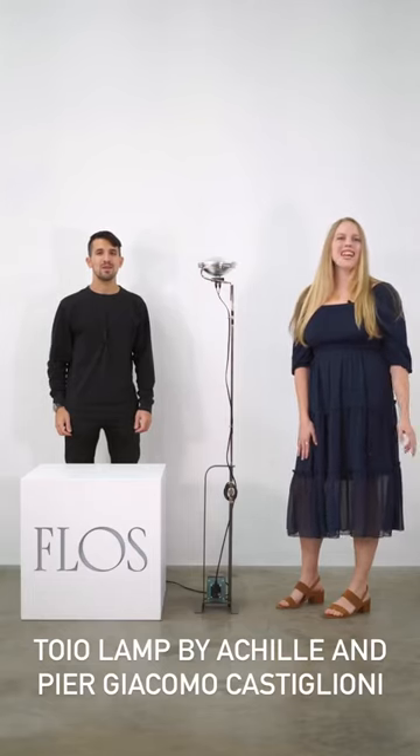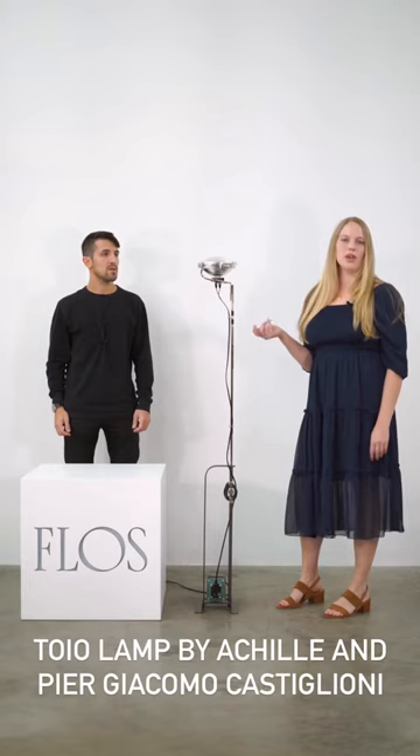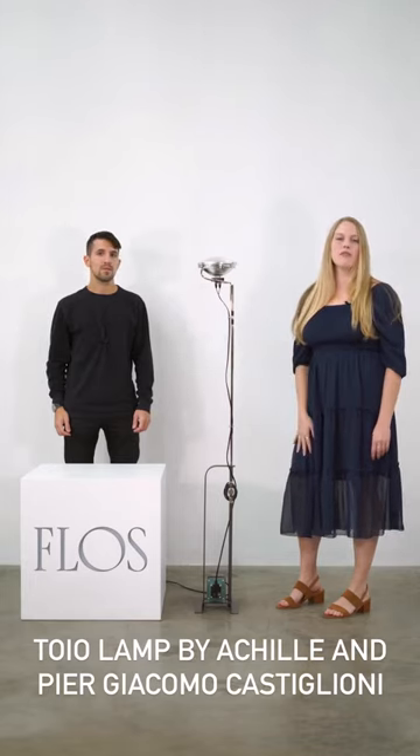This is David from Rarify and this is Caitlin from Floss. Today we're talking about the Toyo Achille and Pierre Giacomo Castiglione's design from 1962.